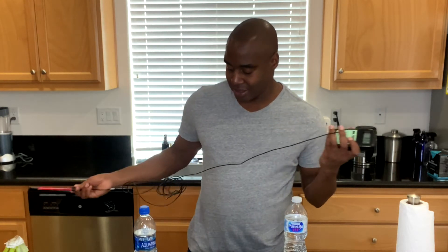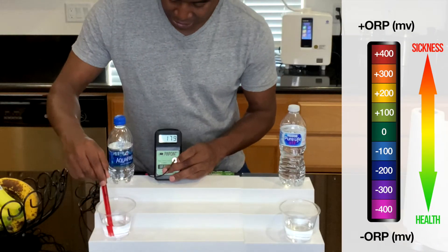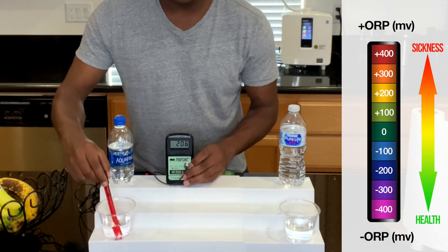So we're going to test that using an ORP meter. ORP stands for oxidative reduction potential. If we see a positive number here, that means it is oxidizing us — it's creating more rust and inflammation in the body. However, if we see a negative number, that means it is antioxidant and actually good for our health. So let me go ahead and test out Aquafina first and see what we get.